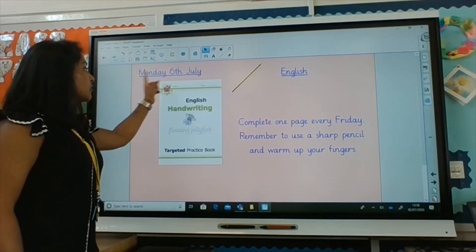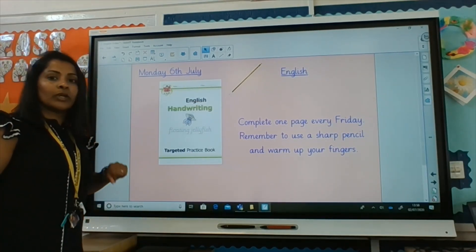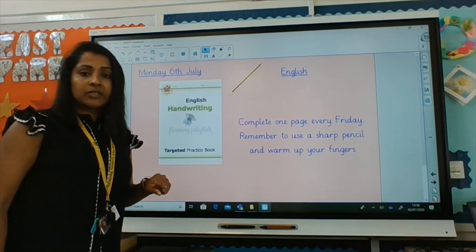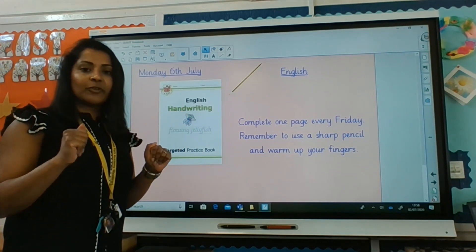And if you have a book which looks like this, which says English Handwriting, we'd like you to complete one page every Friday. Remember to use a sharp pencil and to warm your fingers before you start too.